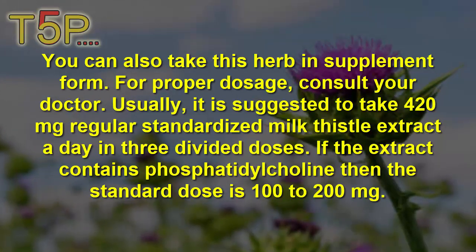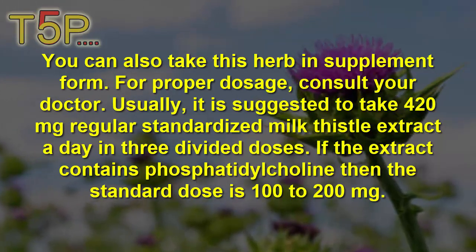If the extract contains phosphatidylcholine, then the standard dose is 100 to 200 mg.